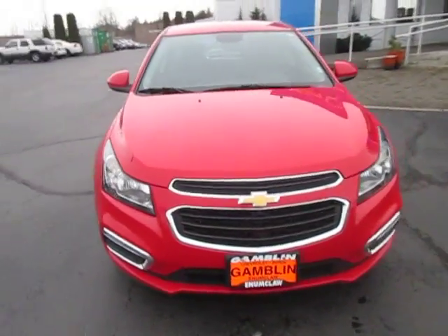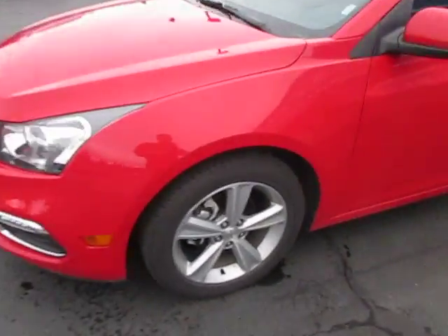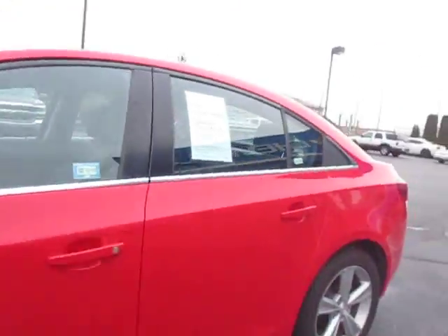Hey guys! Andy here with Gambling Motors to tell you about our 2015 Chevrolet Cruze. Let's go ahead and take a look at this tire tread here — not doing too bad on those nice silver Chevy rims. Nice red paint.